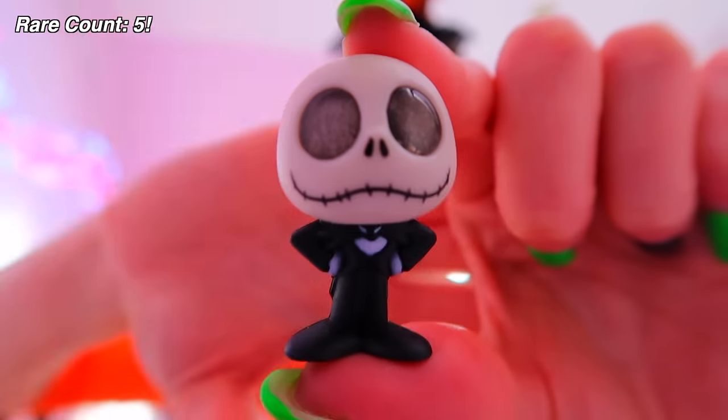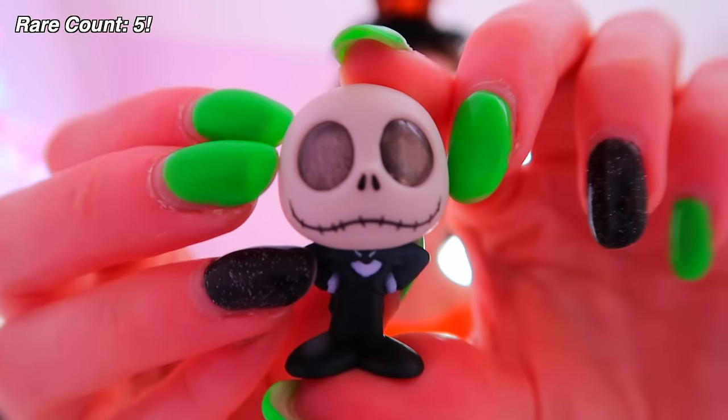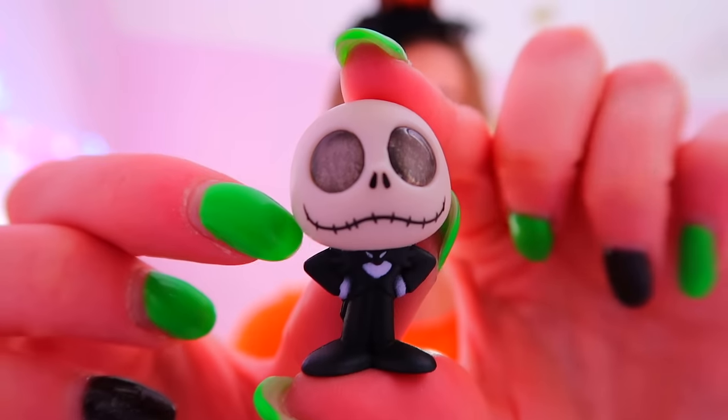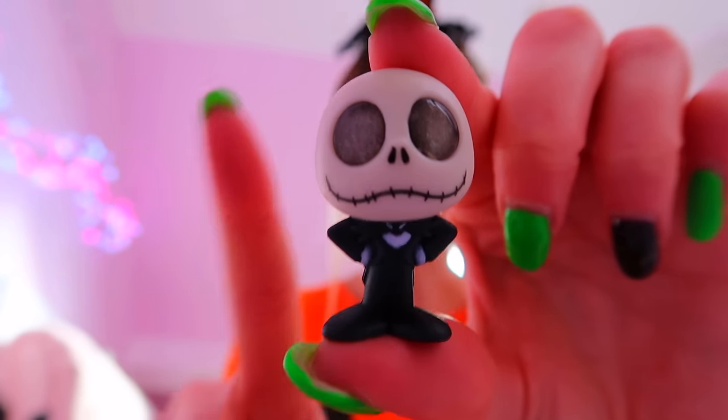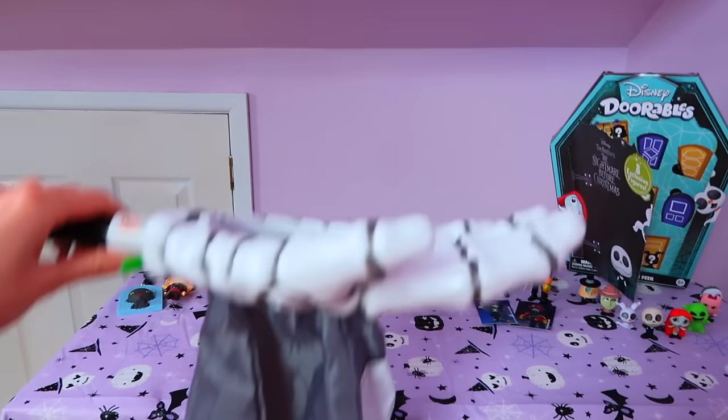We got him — we found Jack Skellington! We're finishing this video on an ultra rare find, and he glows in the dark. I'm going to turn off the lights and see — oh my gosh, look at him! He kind of looks like an alien. Imagine popping him on my nightstand, turning off the lights to go to bed — there he is. I love him! What an end.